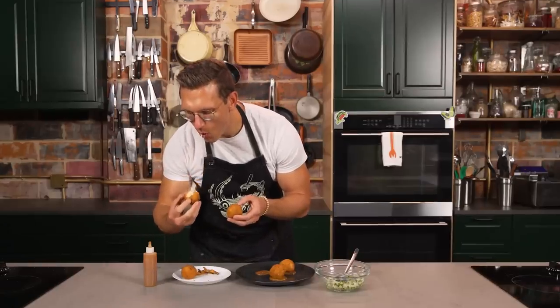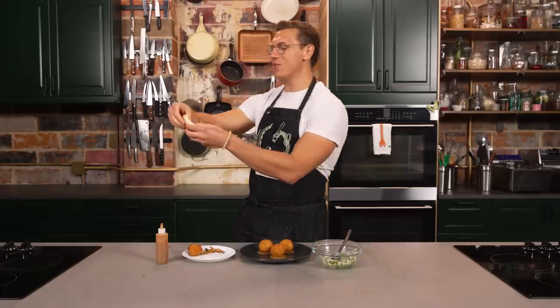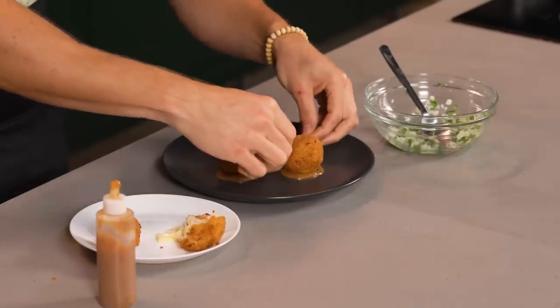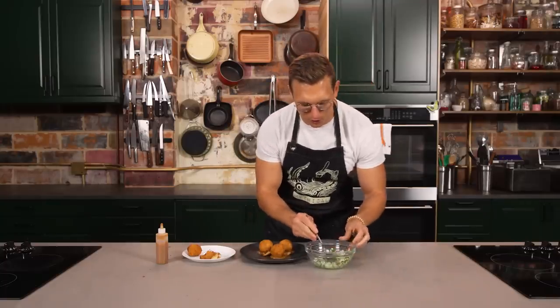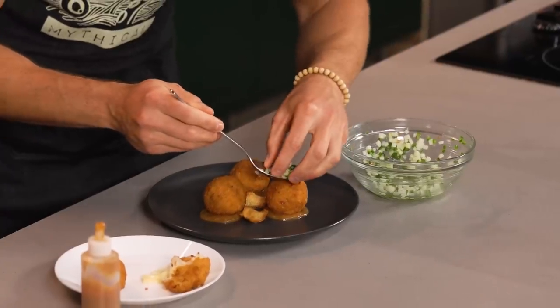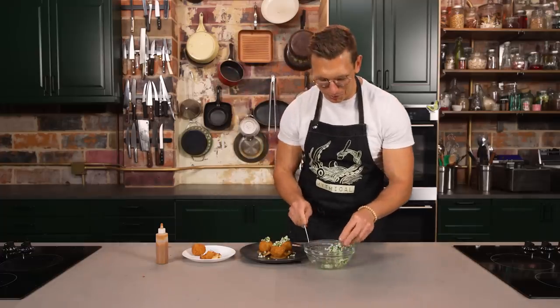Nestle a ball in there — I almost nestled the balls. We're just going to add a couple of little Jerusalem artichoke chips around here. Plating on here — not very inspired, don't know where I'm going, but we're going to do it. We're going to put a little bit of relish on top of each ball, but it's not going to stay there because they are spheres.